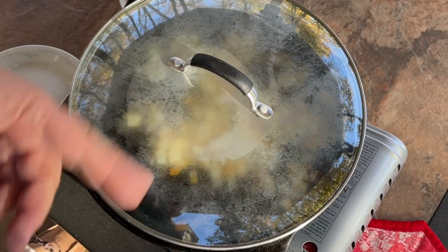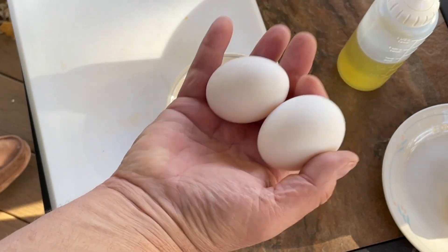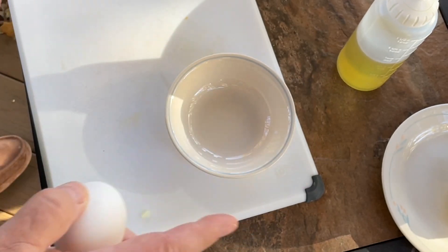Out of an abundance of caution, I'm going to crack these eggs into a small bowl first. That way I can make sure the yolks are intact and there are no shells in there.